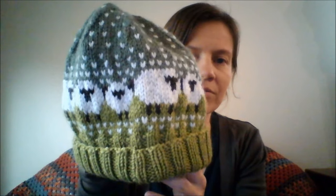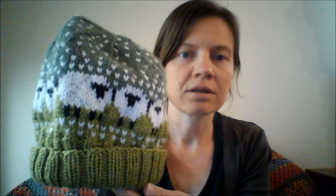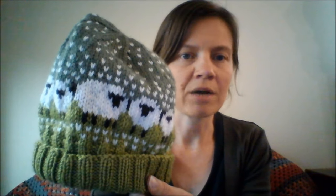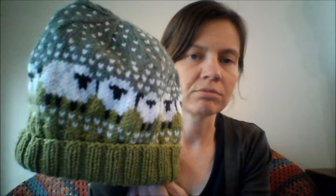The white yarn is a Bendigo Woolmills luxury yarn in the 10 ply weight, so it's a bit thicker than the Cashmerino. But it was the only white I had in a thicker weight, so I thought I would give it a go. I'm really happy with how it's turned out — there's not too much of an issue with the different weights of yarn.